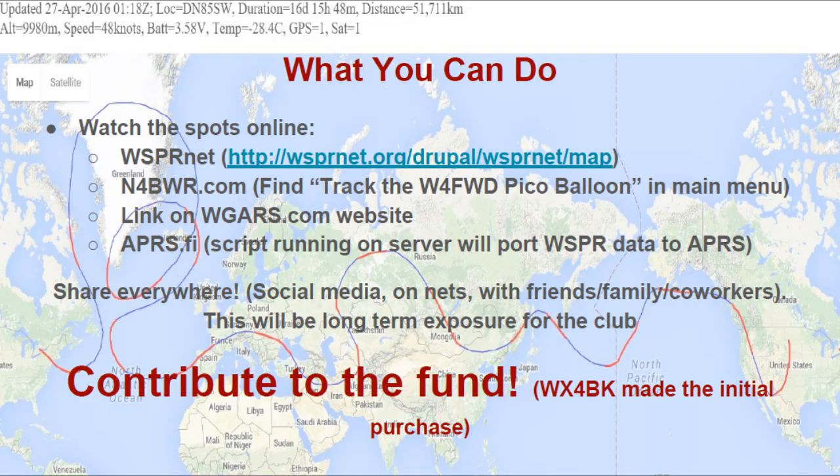If you are unable to interface a radio and listen to it directly, you can watch the spots online. WhisperNet is one place — there's a link for that. You can also go to my website at n4bwr.com and under the main menu find 'Track the W4FWD Pico Balloon.' The link will also be on the WGARS.com website, and you can also watch it on APRS.fi. We have access to a script that we can run on a server and it will port WSPR data to APRS.